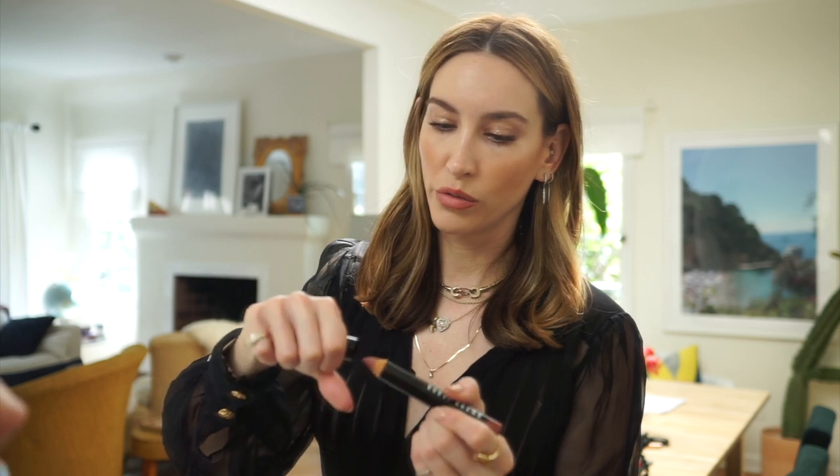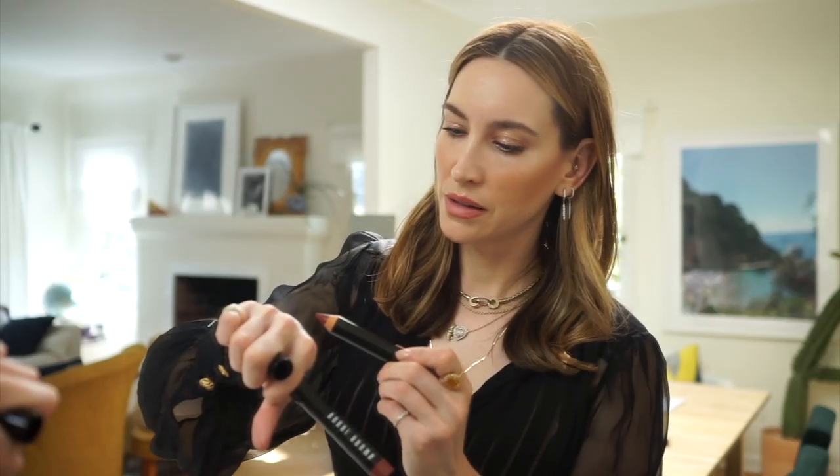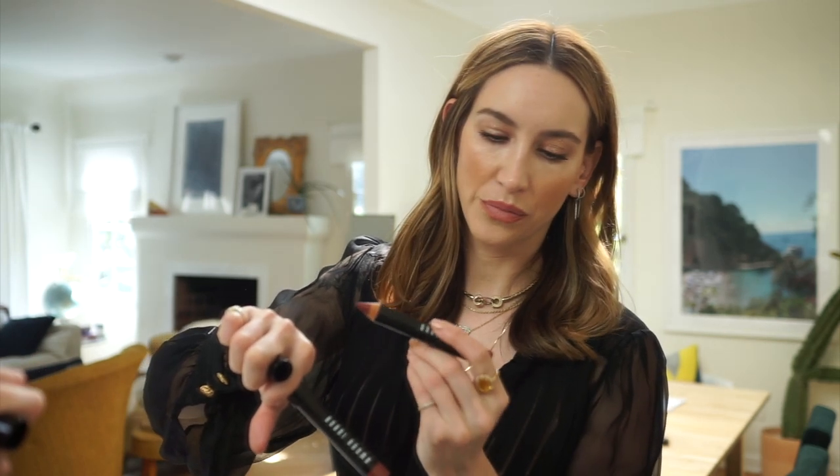These art pens feel really good. These are from Bobbi Brown. That's rose brown. That's too pink. Dusty pink. Let's see what this one is — Cassis. So I'm going to do this.